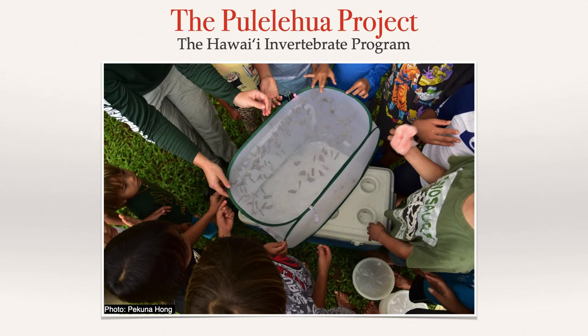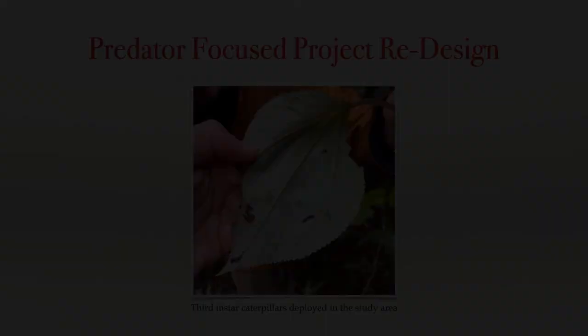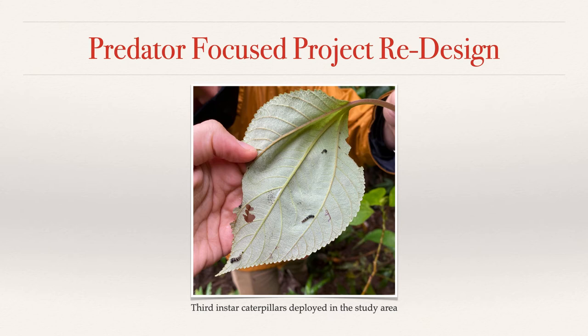But when the caterpillars all disappeared before reaching pupation, it was clear that the problem was even worse than feared. Reintroduction efforts were paused in 2019 to identify the primary predators that were preventing the butterfly population from taking hold. In 2020, the project was picked up again and redesigned to capture the predators in the act.